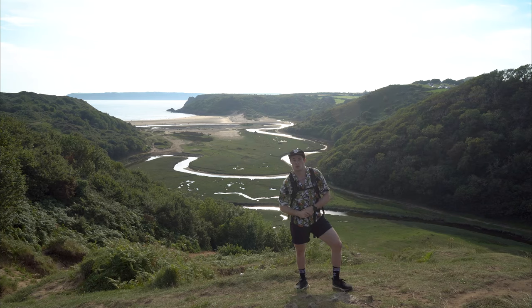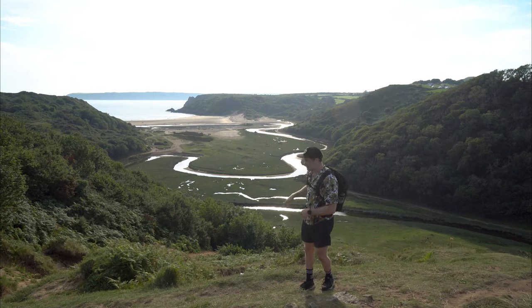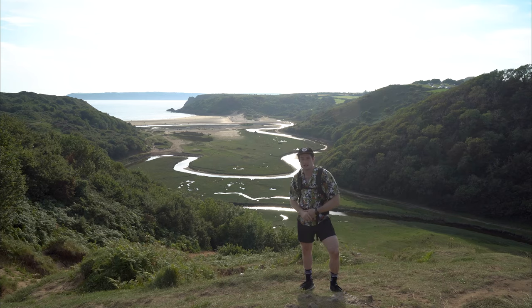I'm going to stick the drone up and show you what it looks like from the sky, then I'm going to head down, explore the beach, have a bit of a dip, and get up to the iconic three cliffs.